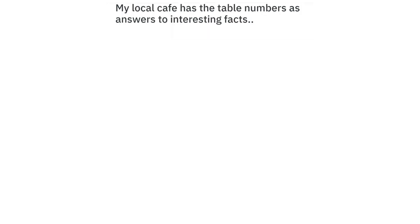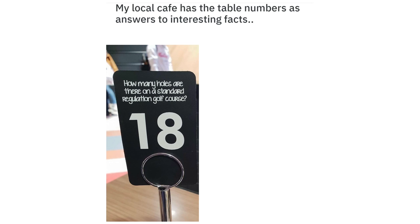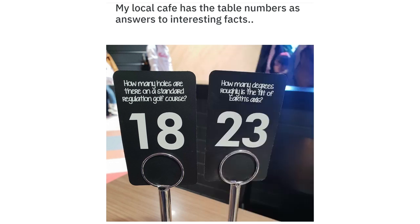My local cafe has the table numbers as answers to interesting facts. How many holes are there on a standard golf course? 18. How many degrees roughly is the tilt of Earth's axis? 23.